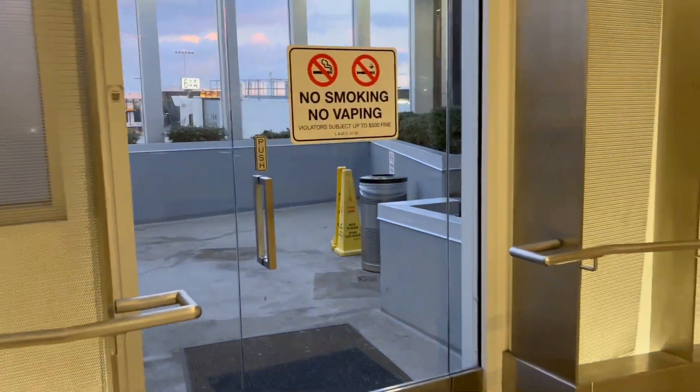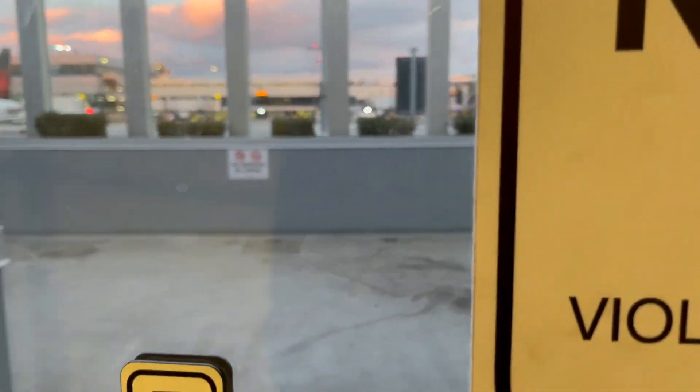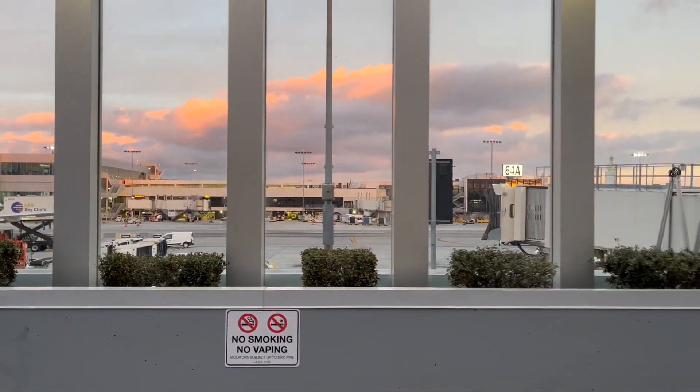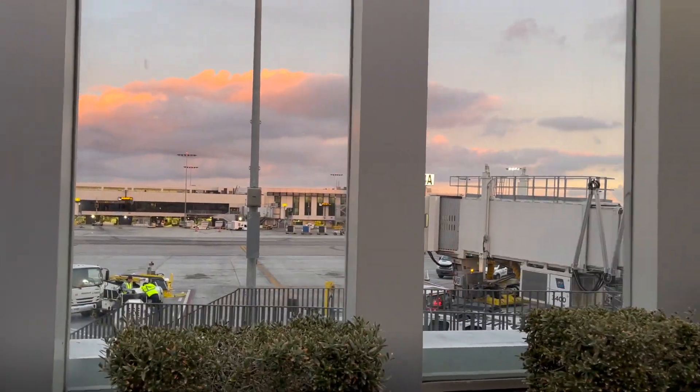Not many people know but I think Terminal 6 is the only place you can actually get outside. This is a pet relief area. It used to be an old smoking hangout but now this is where you come to relieve your pets or to check out the planes from the outside.